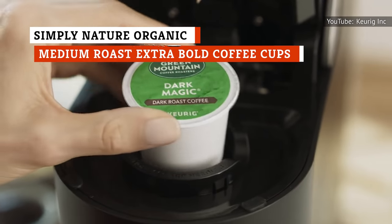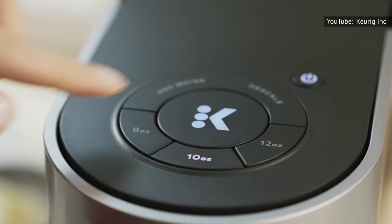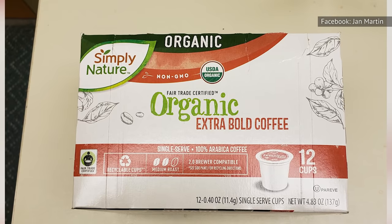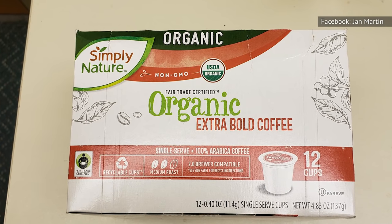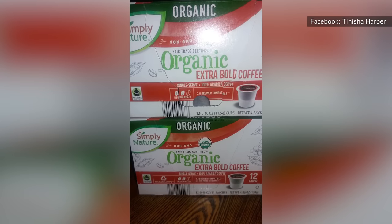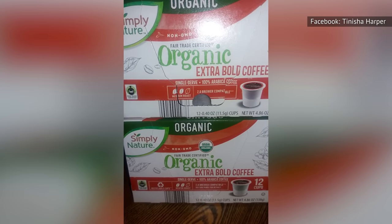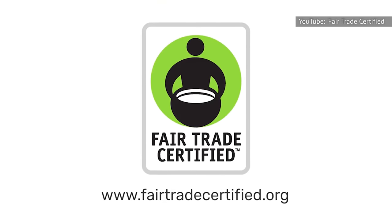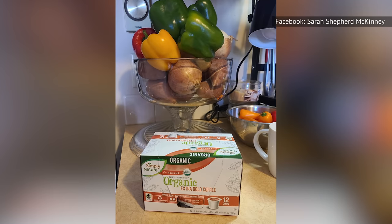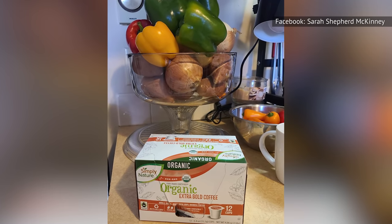After a while, Keurig K-Cup pods can get boring, not to mention the cost can be overwhelming. Thankfully, Aldi is ready to come to the rescue. Simply Nature Organic Medium Roast Extra Bold Coffee Cups are less expensive than K-Cup pods, yet create coffee that you won't get bored of, even if you drink it day in and day out. The coffee is Fair Trade certified and 100% Arabica. Not only will your taste buds thank you for the change from the K-Cup pods, so will your bank account.